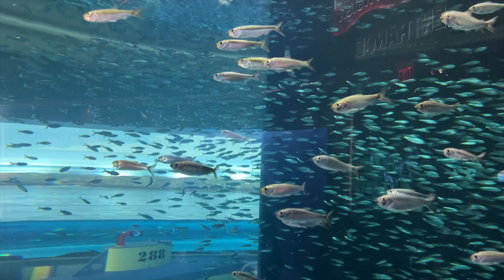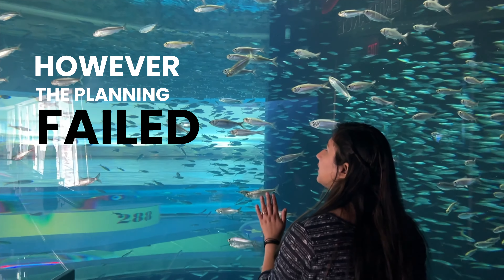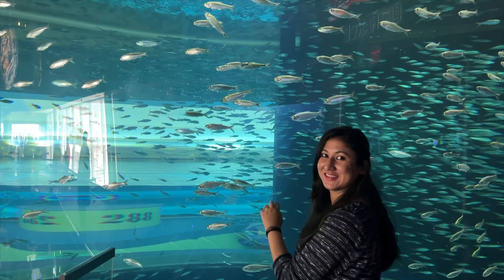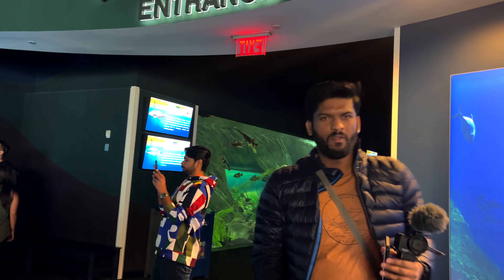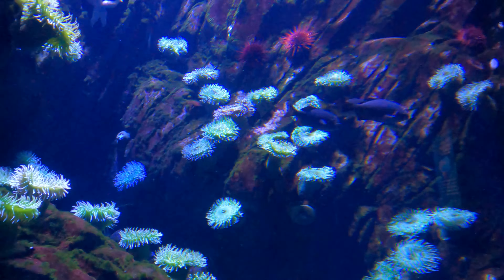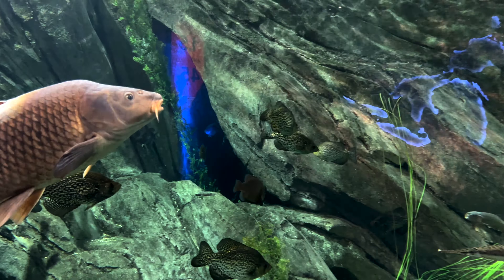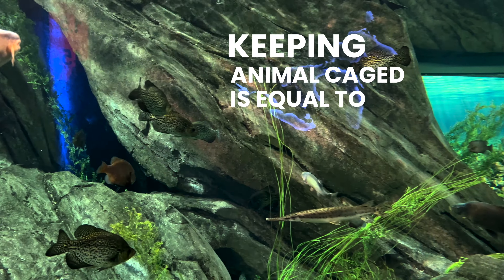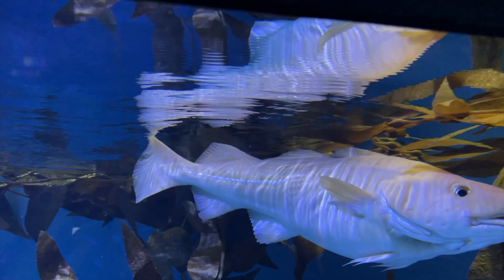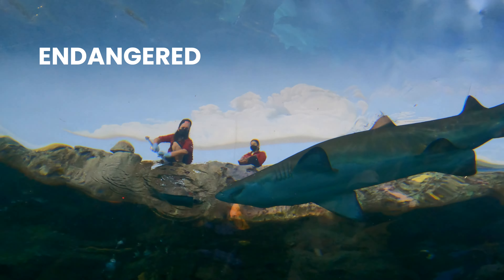Ripley's Aquarium was originally planned in 2004 for Niagara Falls, Ontario, but the plan failed and it was eventually relocated to Toronto. Construction started in August 2011 with a final cost approaching CAD $150 million. The aquarium opened to the public in October 2013. It faced protests from animal conservation groups, and a socialist named Bob Timmons publicly spoke out against keeping endangered tiger sharks.